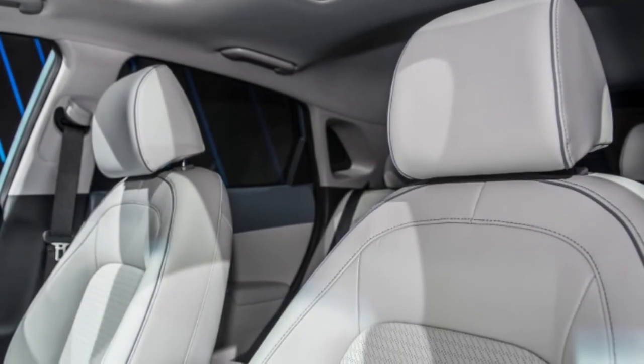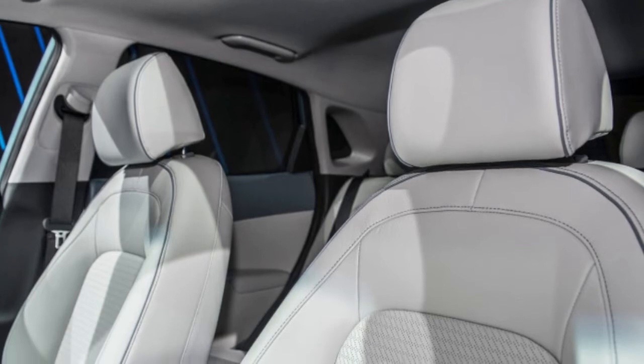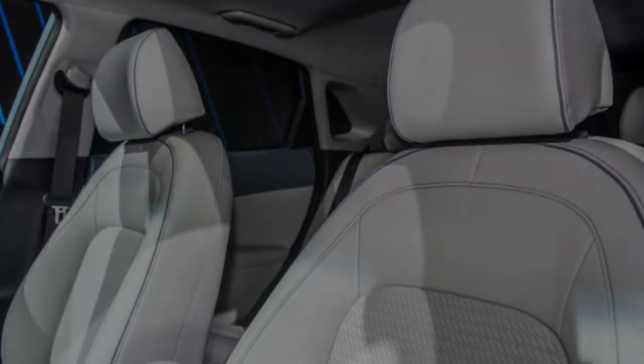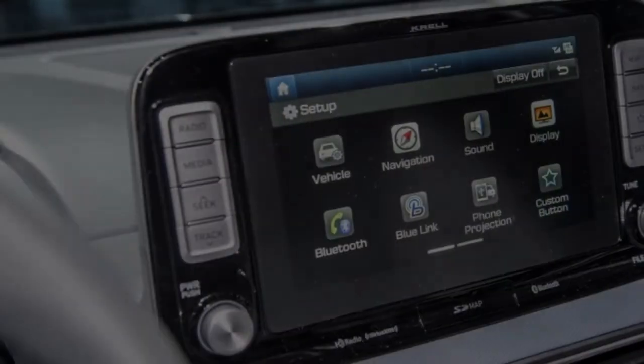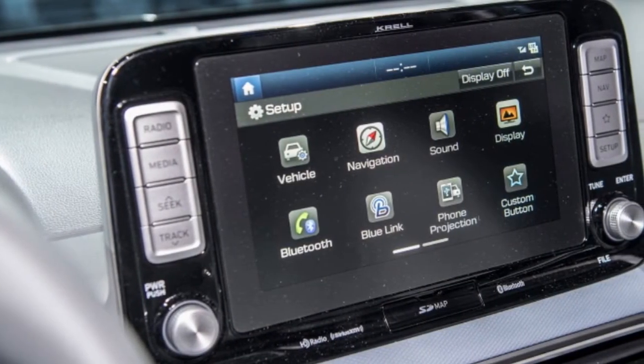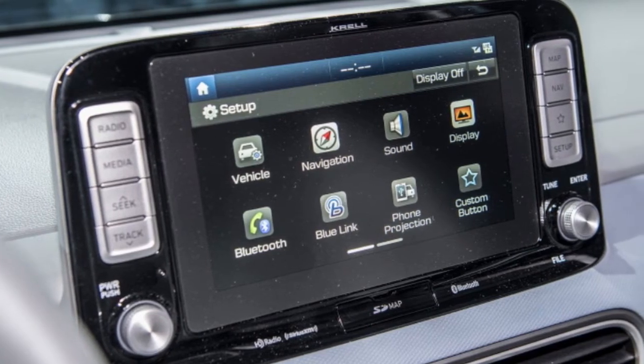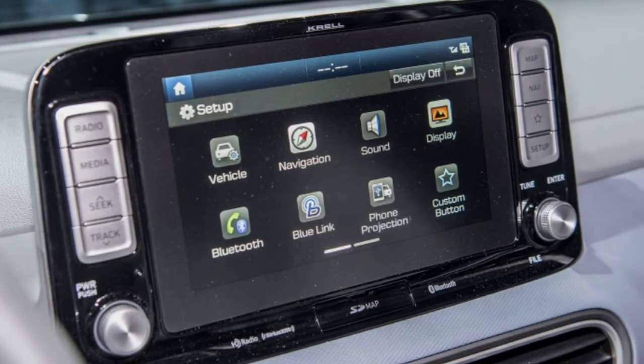The rest of the Kona EV package is well-suited for everyday driving duties. A full suite of active and passive safety systems comes standard as part of the Hyundai SmartSense package, including forward collision avoidance with pedestrian detection, lane cross-traffic collision avoidance, blind-spot warning, and lane-keeping assist.